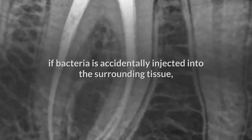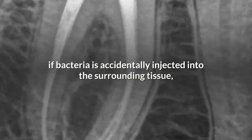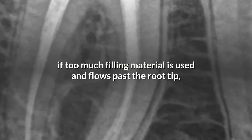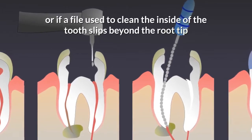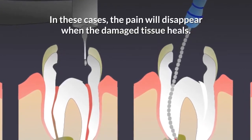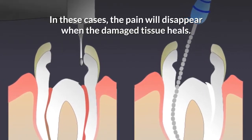5. Damage to the surrounding tissue. This can occur if bacteria are accidentally injected into the surrounding tissue, if too much filling material is used and flows past the root tip, or if a file used to clean the inside of the tooth slips beyond the root tip and pokes into the tissue below. In these cases, the pain will disappear when the damaged tissue heals.